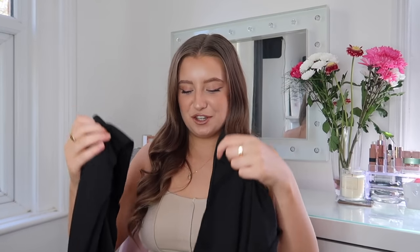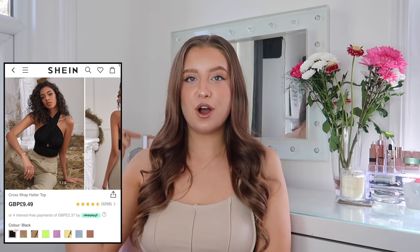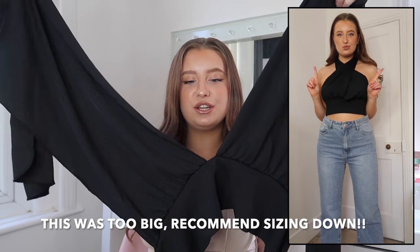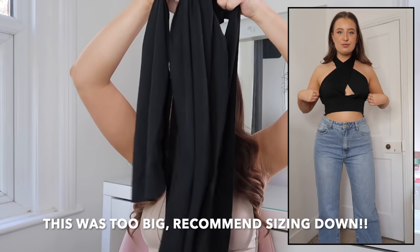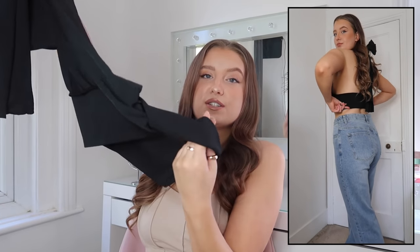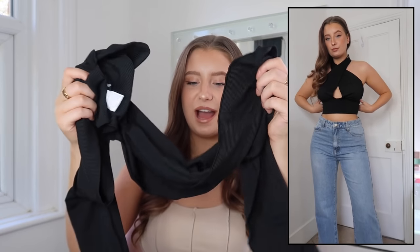Next up I've got this top — it's one of those wrap-over halter-neck crop tops. I'm sure you guys have seen this style literally everywhere right now, but I just thought I'd get it in a black version. These are just really long because you obviously need to wrap them over, tie them up around your neck, and then this bit goes around your waist and back. It just looked really pretty on — quite an easy top to accessorise for a jeans-and-nice-top kind of outfit. Really nice quality material, a little bit ribbed.